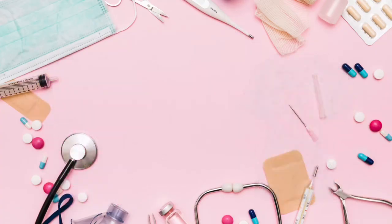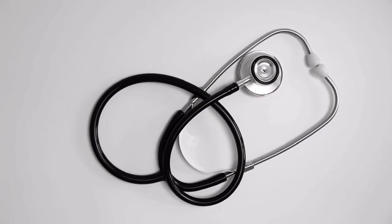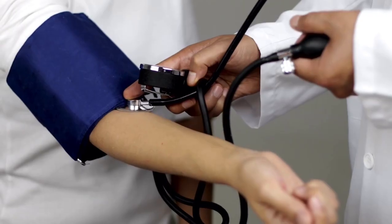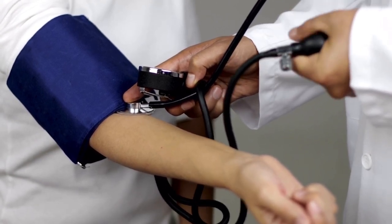Next is a stethoscope for monitoring your patient's vital signs. Invest in a good quality one that will last you for a while. If you're working in a nursing home you sometimes have to share them, so I do suggest you get your own custom one.